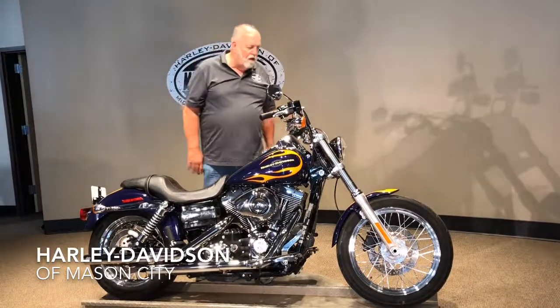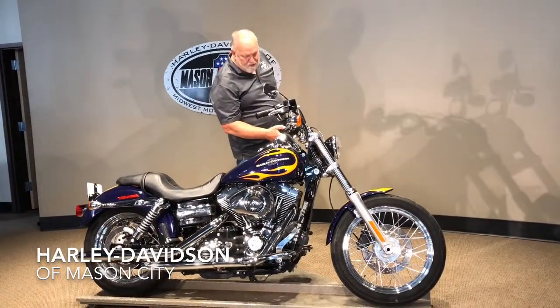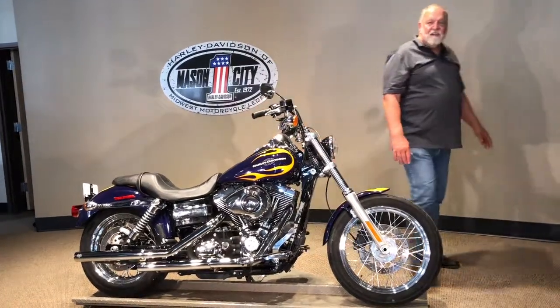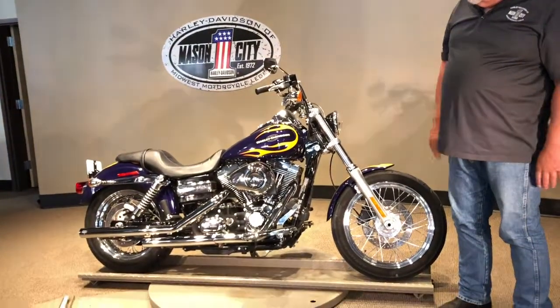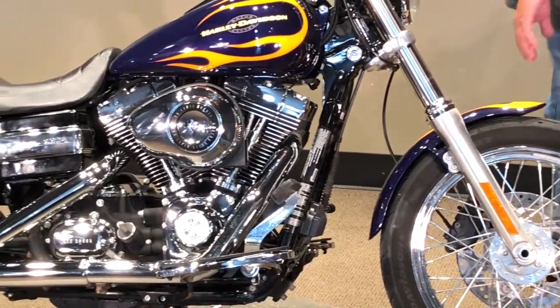I'm here to show you this 2012 Arnie Davidson Superglide Custom. As you can see, it has custom paint on it. This bike only has 16,000 miles on it. They put foot boards on it. It's got Vance and Hines exhaust on it.